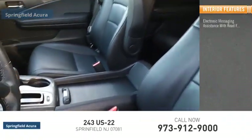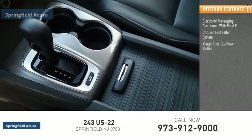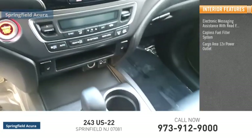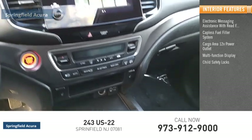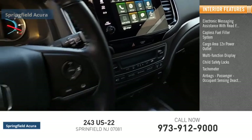Inside you'll find electronic messaging assistance with read function, capless fuel filler system, cargo area 12-volt power outlet, multi-function display, child safety locks, tachometer, airbags, passenger occupant sensing deactivation.